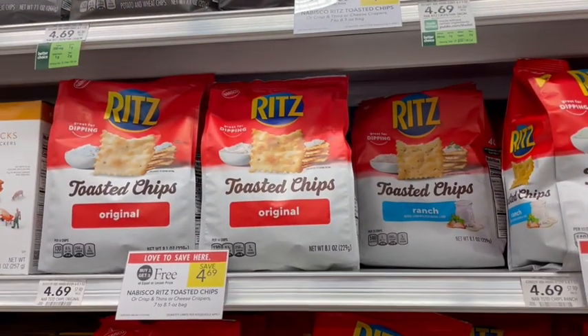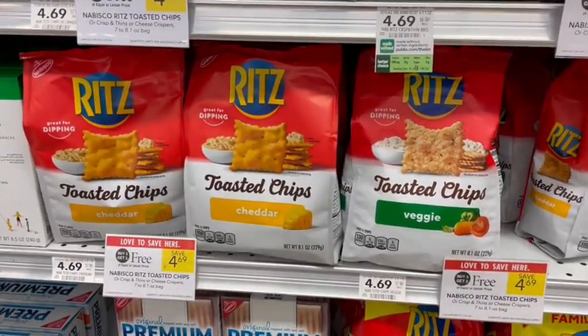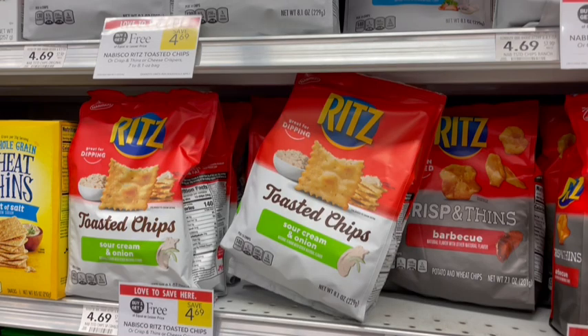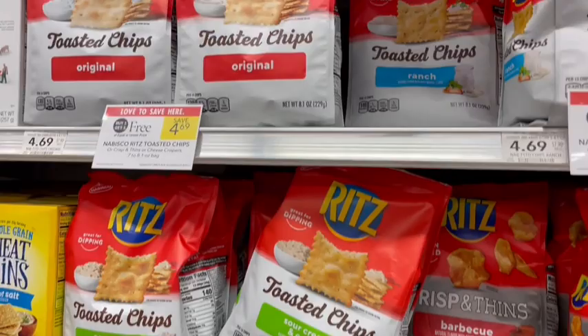Next up we have the Ritz Crisps and Thins and the Toasted Chips on sale buy one get one free. The Toasted Chips have an Ibotta rebate for 75 cents off each one, but all varieties except the original have milk in them. The Crisps and Thins are not part of the Ibotta rebate but they are delicious — there's a barbecue flavor I really love. These are also a participating product to submit your receipt for.